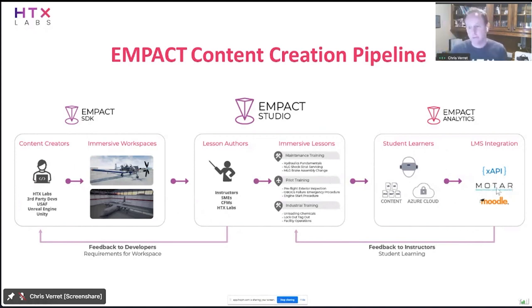One integration partner we work very closely with is Motar — Dynepic is the company behind that. We work very well with them as a learning management system and student/instructor dashboard. We're serving up all of this content to them. This is key because we're plugging into the existing learning ecosystem. We have to be able to do that and not just try to be a one-stop shop for everything.